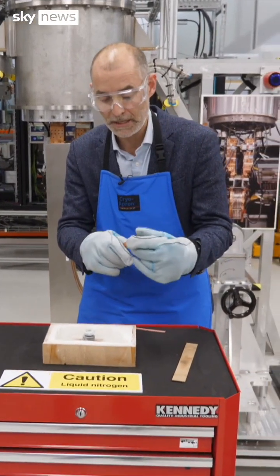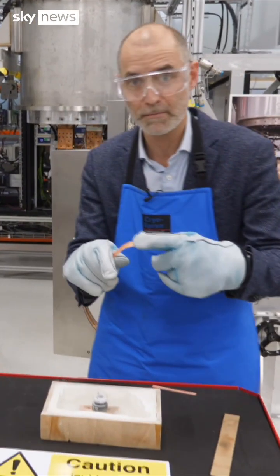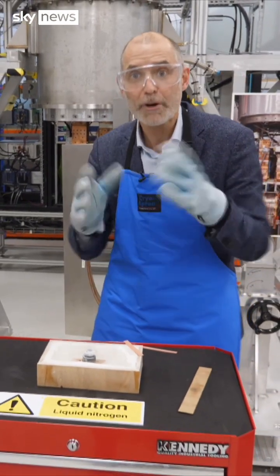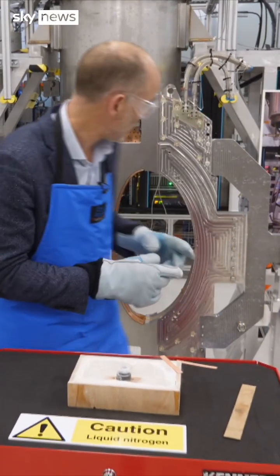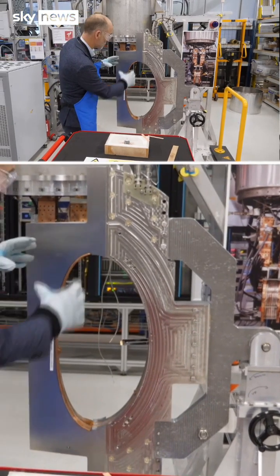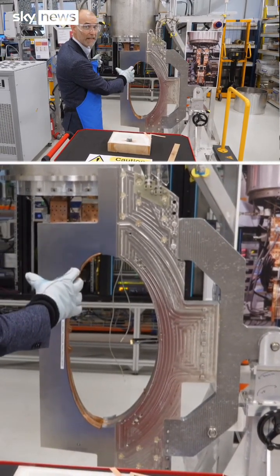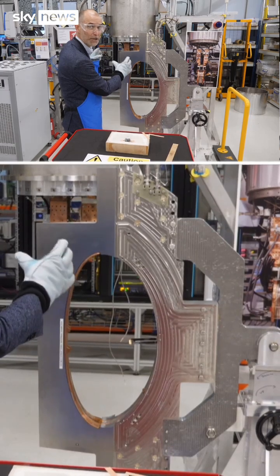And here at Tokamak Energy, they're using this tape, which is essentially a scaled-down version of this, to create incredibly powerful magnetic fields and arrange them in a device like this to create, effectively, a magnetic bottle in which to contain a super-hot plasma and do fusion.